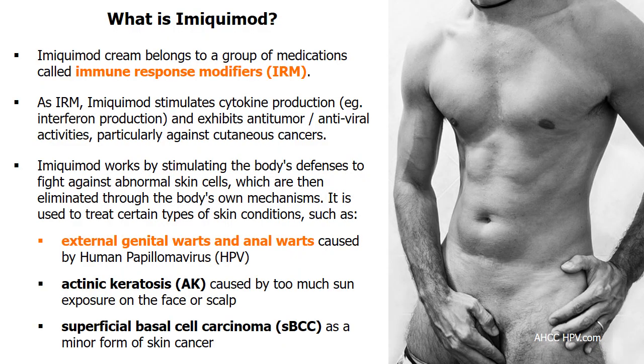Imiquimod cream, like Aldera, is an immune response modifier used for treatment of various skin conditions, such as genital warts caused by human papillomavirus, actinic keratosis as a kind of sun damage on face or scalp, and a type of skin cancer called superficial basal cell carcinoma.